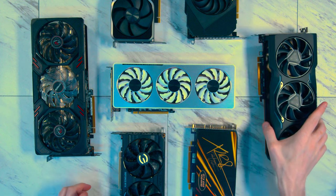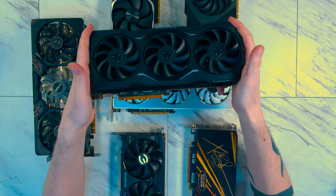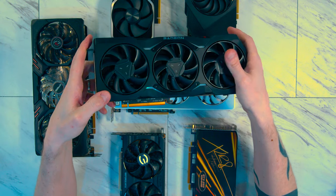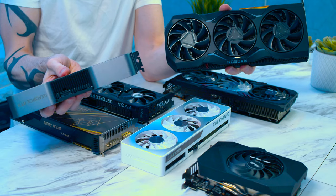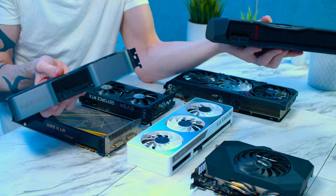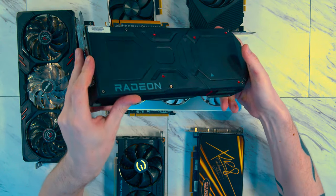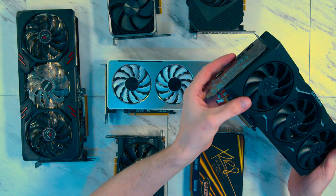Now this is one of the heavier cards I own — the 7900 XTX from AMD, the AMD Reference Edition. It was designed and manufactured by AMD. Unlike the Founder's Edition's single 16-pin connector, it uses two 8-pin connectors — far more traditional, having been in the PC building space for over 20 years. On a card this powerful, that was probably a smart choice for AMD, as they haven't had to deal with the connector issues that Nvidia have.